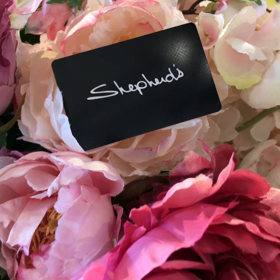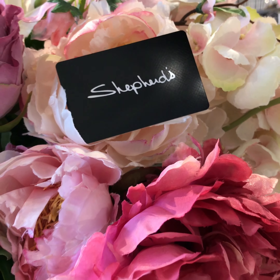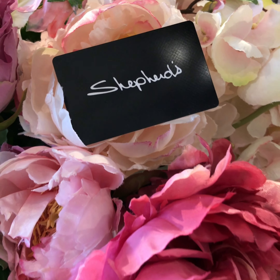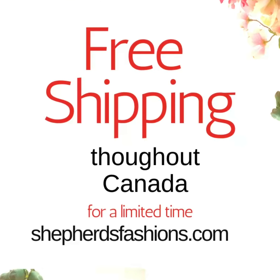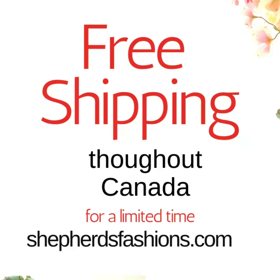Times are surreal, aren't they? But we'd really like to keep up our weekly giveaway — please comment below and you could win a Shepherd's $50 gift card. Let us know how you're feeling and how this situation is affecting you. We are all in the same boat. If you like the looks, please do shop at shepherdsfashions.com — we're open 24/7 and we truly appreciate your support.